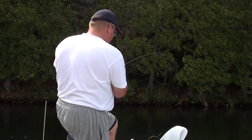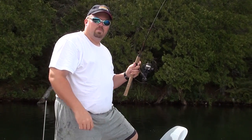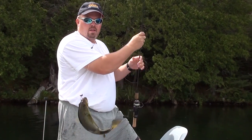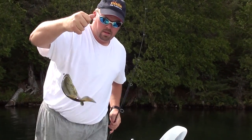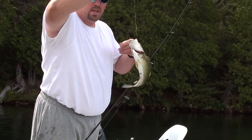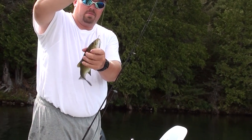There's another one. Another nice bass. This one isn't quite as big and he's hooked pretty easily, so we can just let him go.